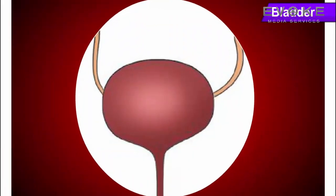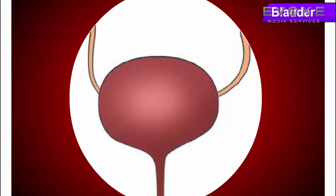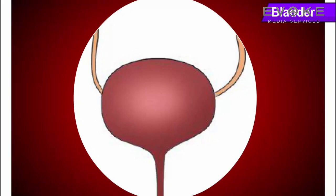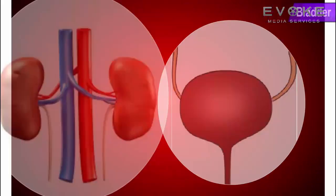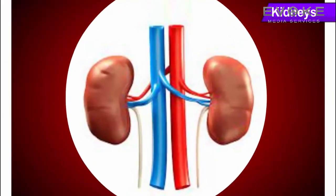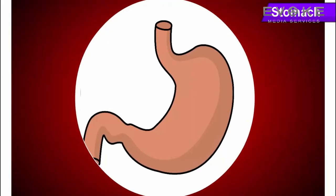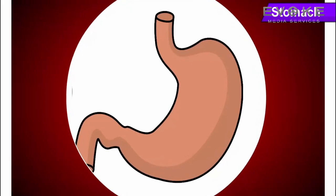Bladder: its main function is to store and release urine; it stretches to store urine and contracts to release urine. Kidneys: they help to excrete waste products in the form of urine. Stomach: its function is to digest food.